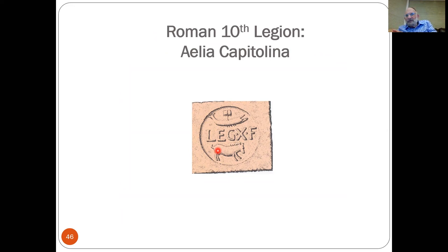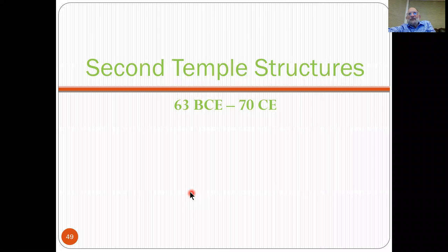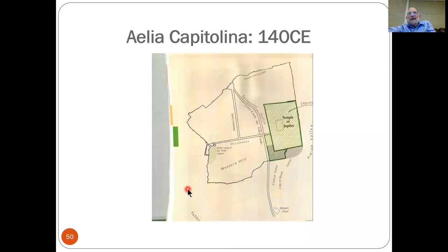The 10th Legion of the Romans was encamped in Jerusalem, particularly after the destruction of the Beit HaMikdash. Eventually the city would be named Aelia Capitolina — we'll get to that a little bit later. This patch here is a remnant of the 10th Legion — X, of course, being 10.